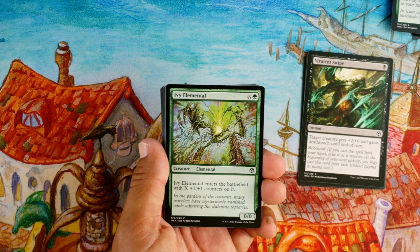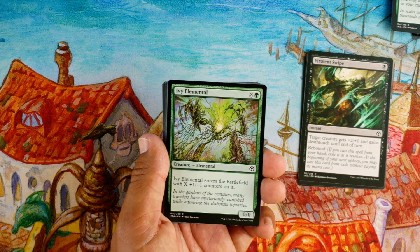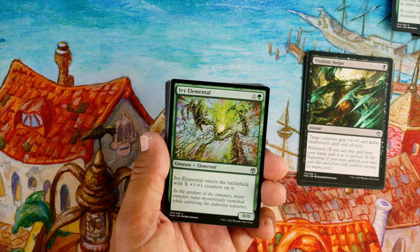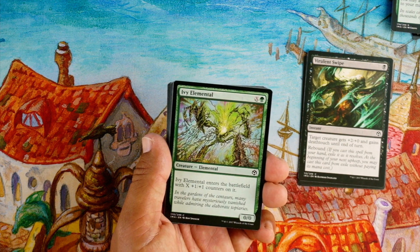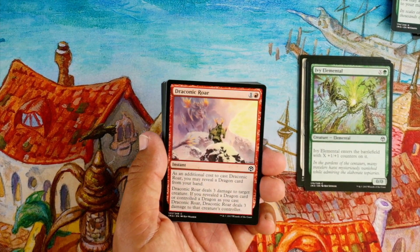Ivy Elemental, X and a green for a 0/0 that enters the battlefield with X +1/+1 counters on it. I mean, I guess it's just a big dumb creature. No thanks.